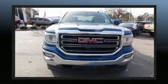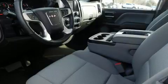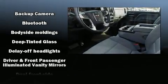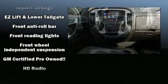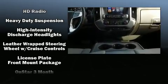Premium sound is delivered via six speakers, providing you and your passengers a sensational audio experience. Safety equipment has been integrated throughout, including traction control, ignition disabling, and four-wheel disc brakes with ABS for added security.